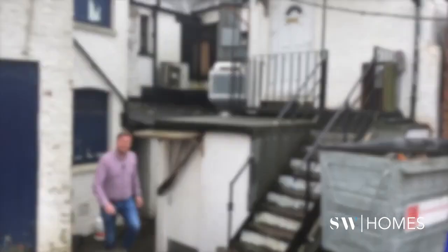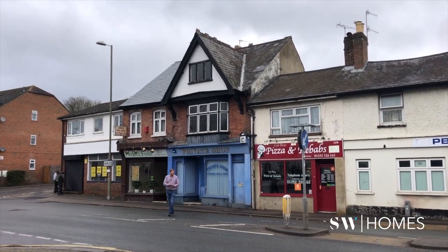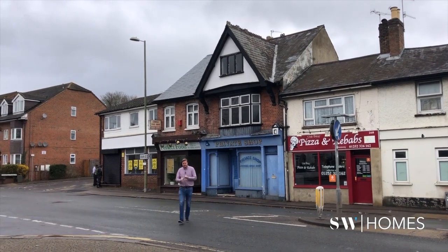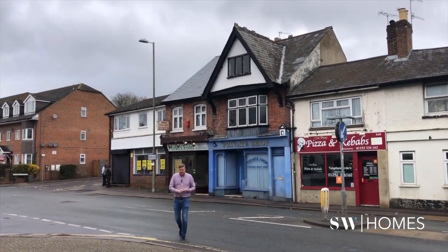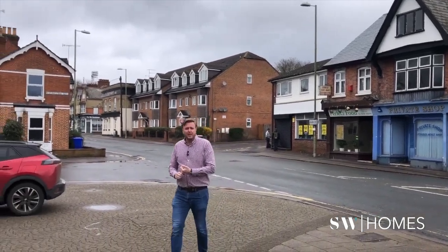I hope you enjoyed this tour of our commercial to six-unit HMO conversion. We're going to do a four-part video series — the demolition, the construction process, and the final result. If you're interested in getting involved or want to know more about SW Homes, please get in contact via our website or Instagram at SW Homes Limited.